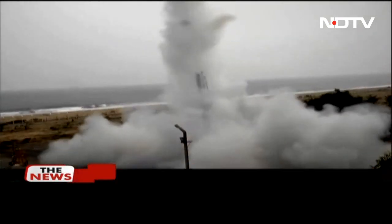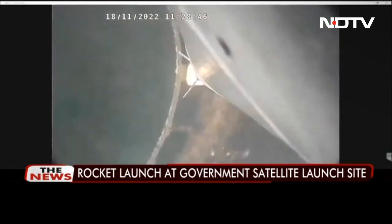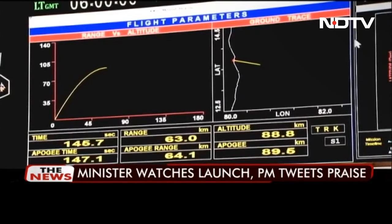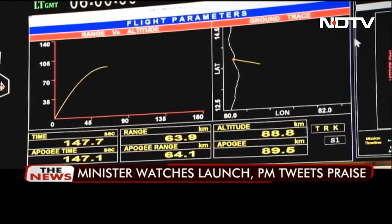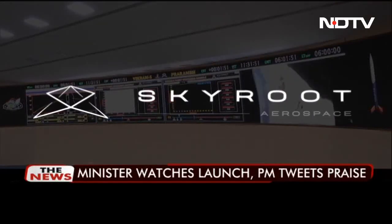It was a textbook launch. Vikram, India's first privately built 18-foot-high demonstration rocket, put three payloads in suborbital space at an altitude of 85 kilometers, lifting off from Sriharikota — a project of Skyroot Aerospace.